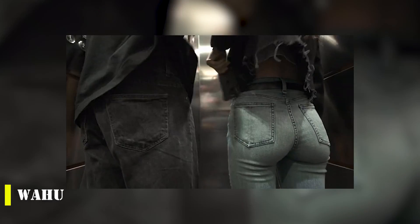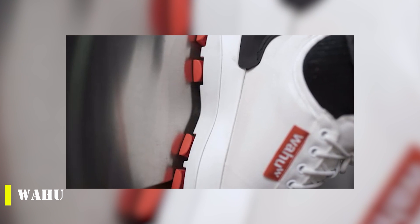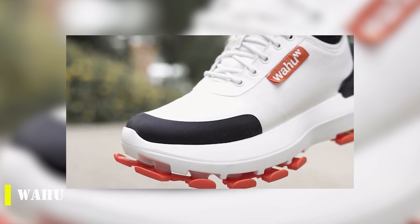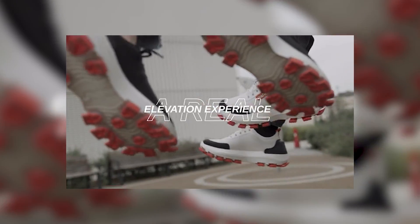These sneakers are not just about style, but about comfort and performance as well. The W Lift technology allows for a truly personalized fit, giving the wearer a comfortable, supportive experience with every step. The technology doesn't just adjust to your feet, but also adapts to your movements, ensuring a perfect fit at all times.